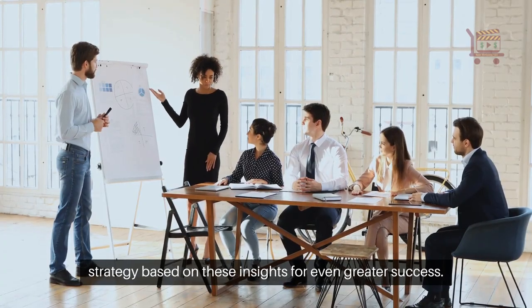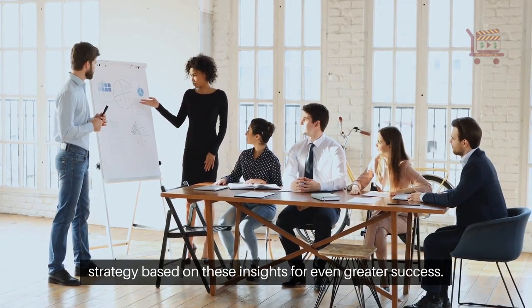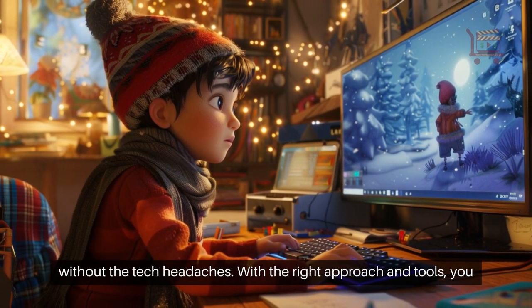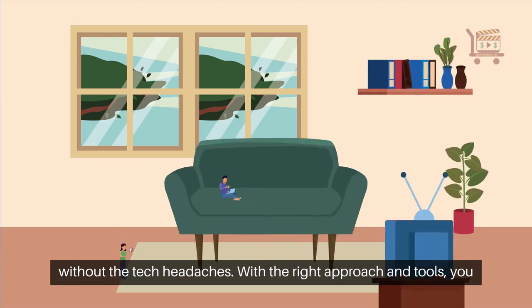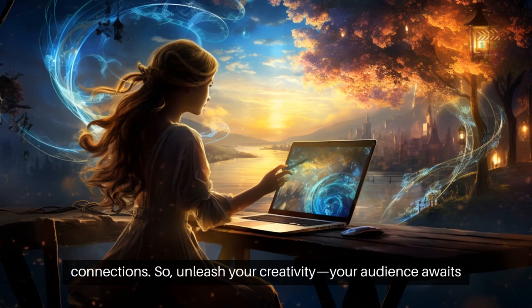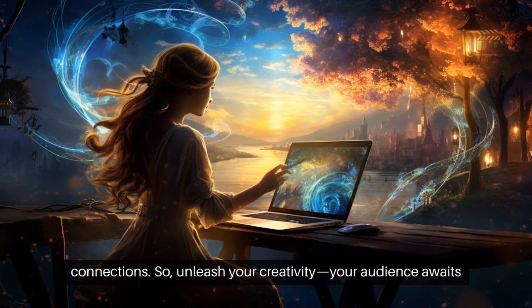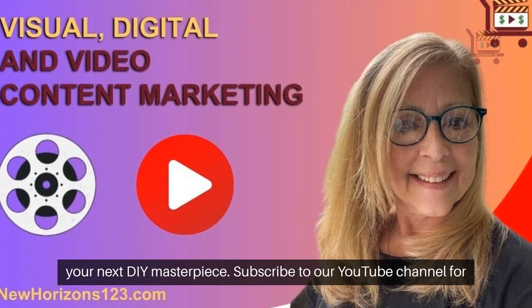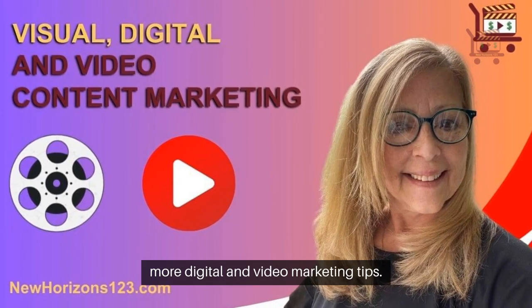Adjust your strategy based on these insights for even greater success. DIY video marketing is your gateway to captivating an audience without the tech headaches. With the right approach and tools, you can tell your brand's story through video and forge deeper connections. So, unleash your creativity — your audience awaits your next DIY masterpiece. Subscribe to our YouTube channel for more digital and video marketing tips.